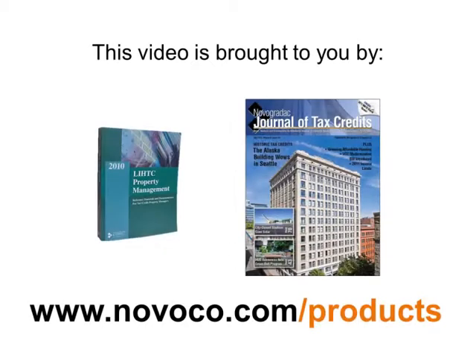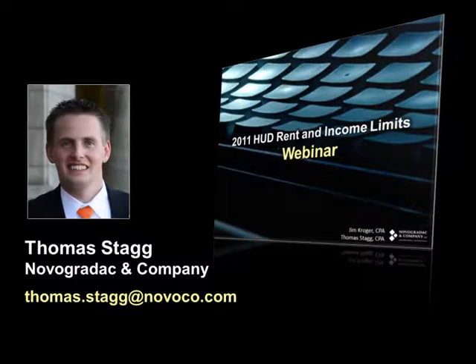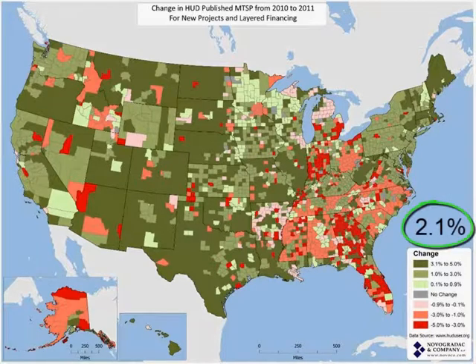Jim is leading us into our change maps by talking about what we saw this year. The first map shows the change from 2010 to 2011 in the HUD-published MTSP income limits for new projects and layered financing — in other words, the change from 2010 VLI to 2011 VLI. We see a lot of the country is green, which means there was an increase, and overall there was a 2.1% increase in VLI from 2010 to 2011.